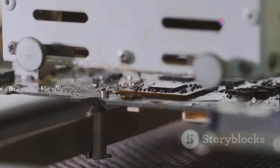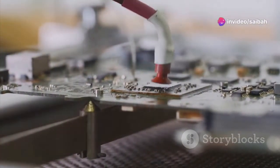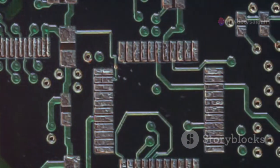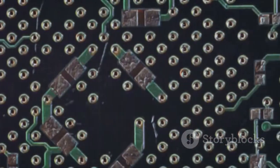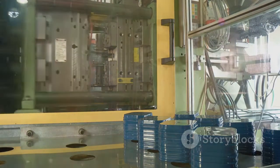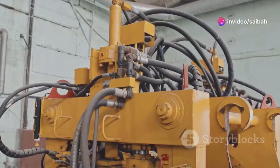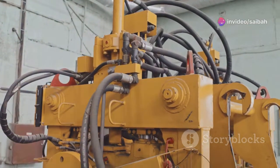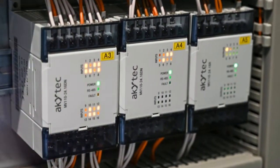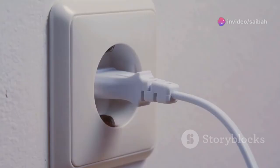A typical PLC consists of several key components, each with a specific role to play. First up, we have the CPU, or central processing unit — the brains of the operation. This is where the PLC's program is stored and executed, crunching through instructions and making decisions based on the incoming data. Next, we have the input and output, or I/O modules — these are the PLC's eyes and ears, allowing it to communicate with the outside world.